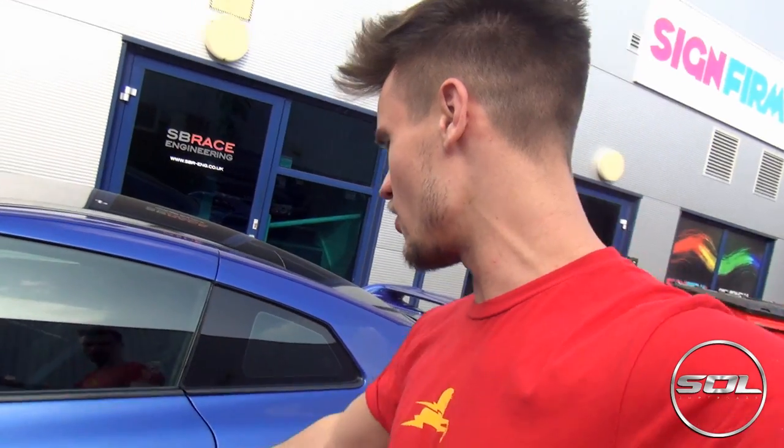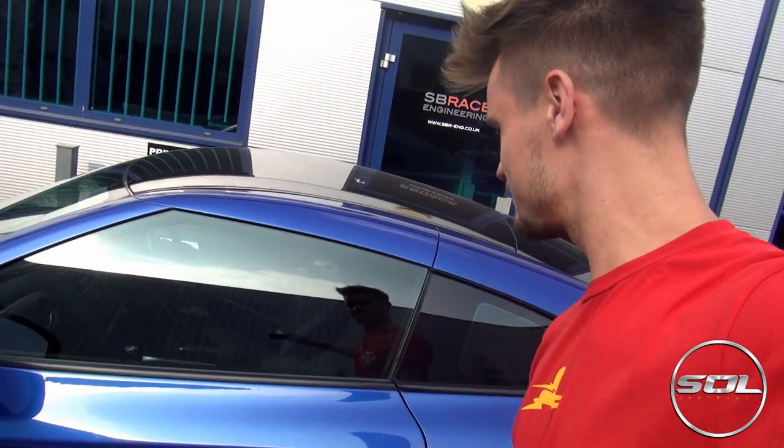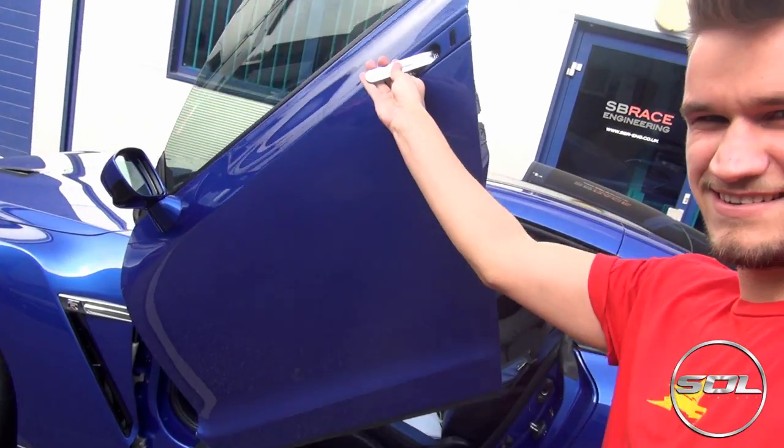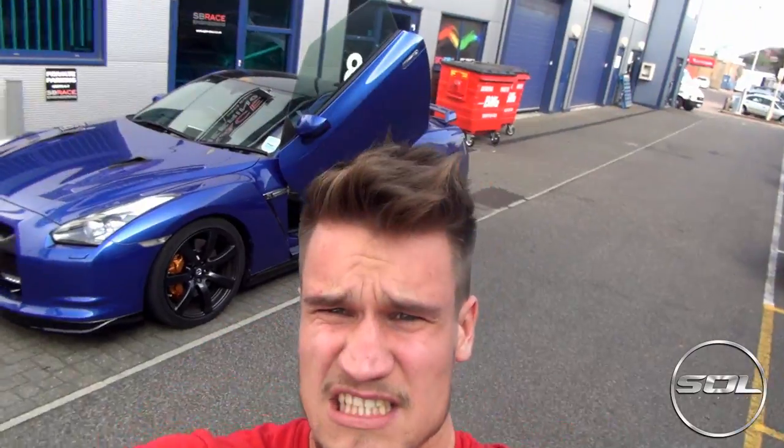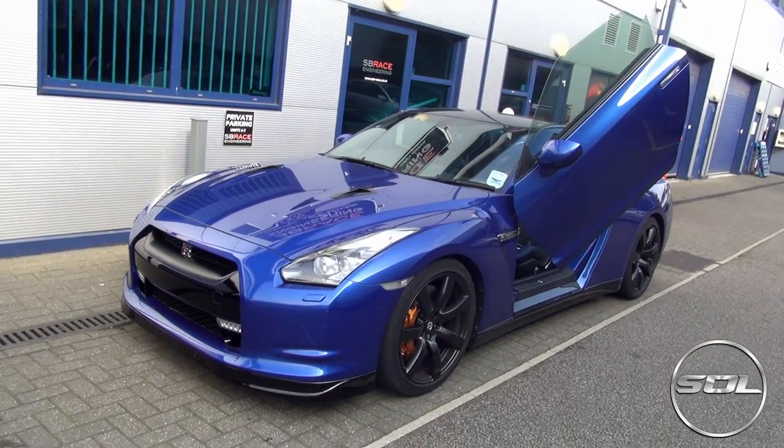Previously in my last Armitrix Nissan GTR video, that car was a 2014 plate, 550 brake horsepower if I remember correctly. This one however is running 600 brake horsepower, so remember my face on the last video — we're definitely going to be shooting some reactions in this. But first let me show you this car's party trick — it'll be interesting to get your reactions on the door system. Lamborghini doors on a Nissan GTR.